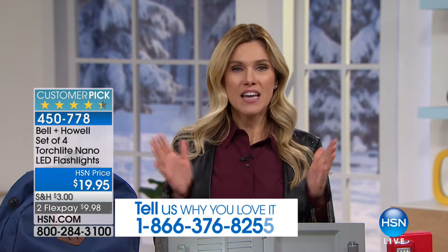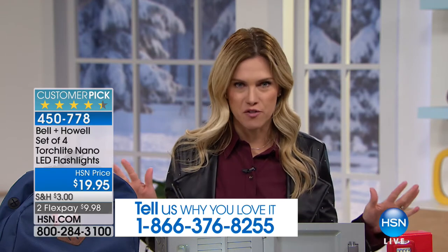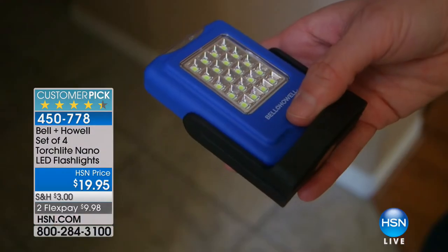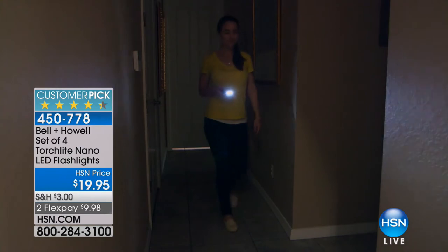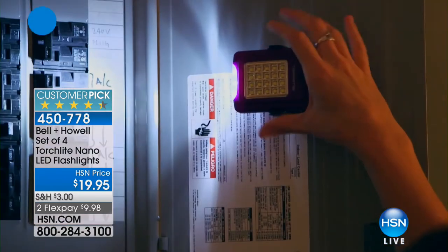I'm Valerie. We're going to start talking about some clever solutions for you. If you missed it over the holiday season, this was one of our hottest items ever. It's from Bell & Hal, and it's called a torchlight — but it's more than a torchlight, it's also your flashlight. It's pocket-sized, handheld, mini compact, a huge customer pick, and it's less than $10 on a FlexPay.